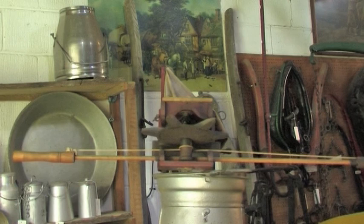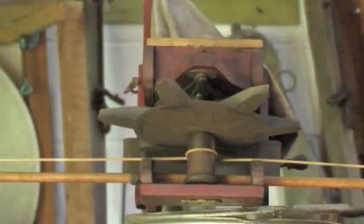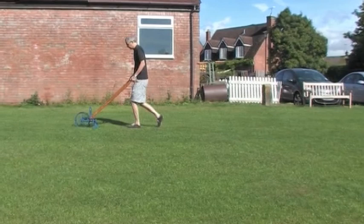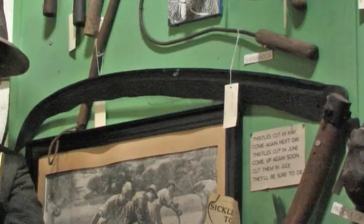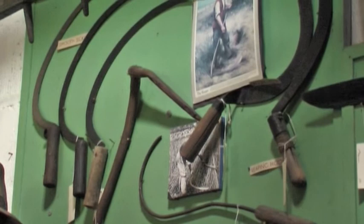You can also see a number of items that are associated with the harvesting and sowing of various crops. Here is a seed fiddle that was used for broadcasting the seed before it was done by proper machinery. And here you can see a hand hoe that had been recently renovated by a local farmer. The colours you see here are quite authentic, as colours were quite important actually in the countryside — people don't associate that with machinery used by farmers.